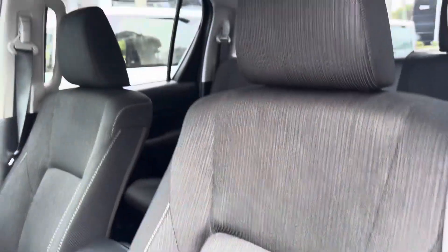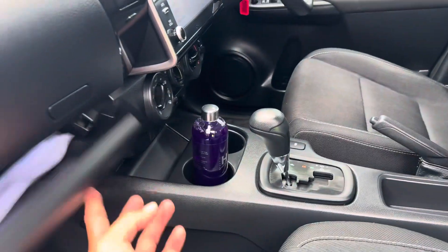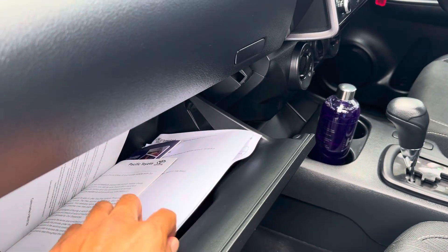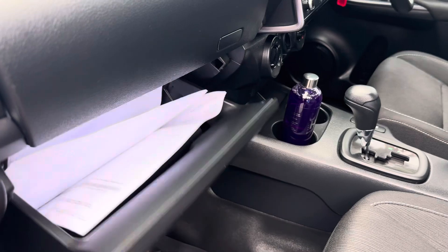Floor mats are still on the vehicle. There's a shampoo bottle in there for you as well. Registration certificate, road-ready certificates all in there, and all your owner's manual and service history booklets are all in there for you, ready to go.